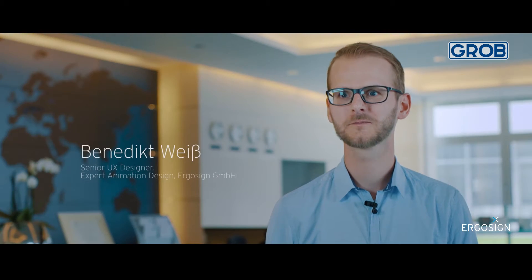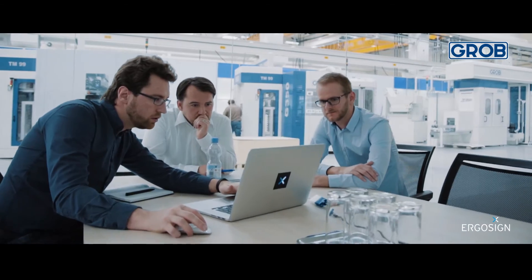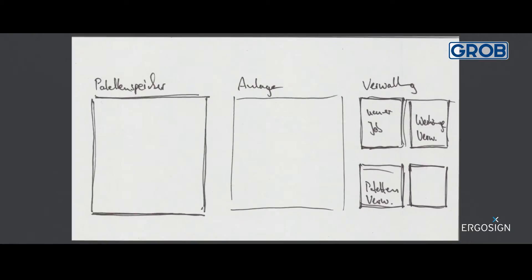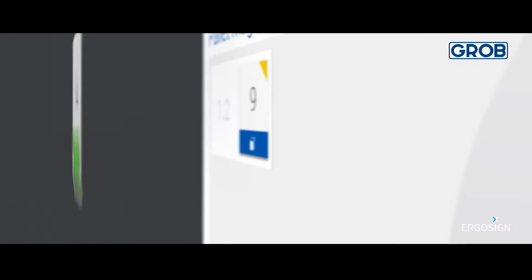We have watched how users work with the system. We work together with Grob to define scenarios and then design the initial wireframes. We then develop high-fidelity prototypes fairly quickly.